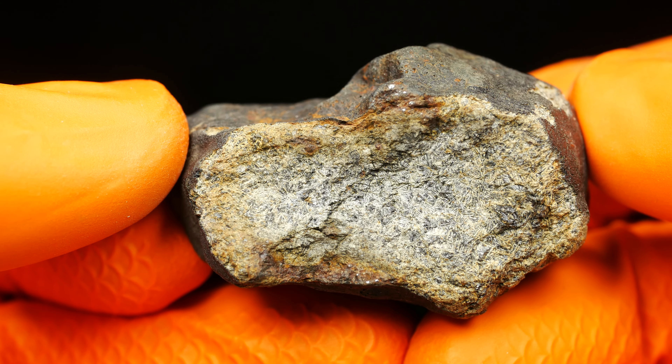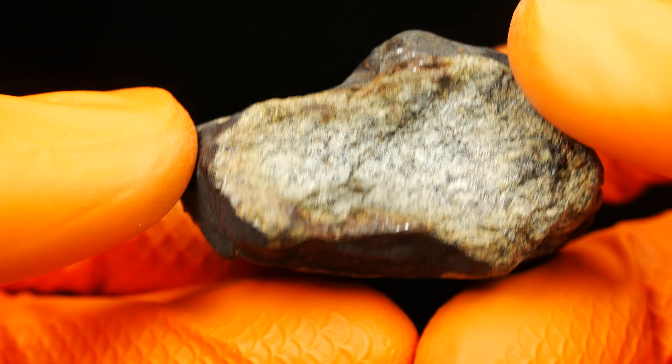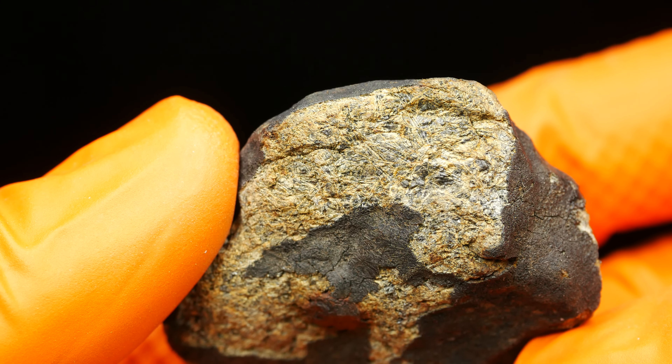The structure inside is very strange — I don't know what this is. Here is the best view of the internal structure.